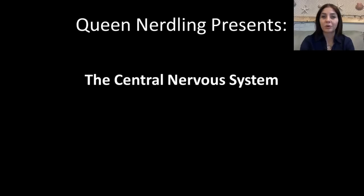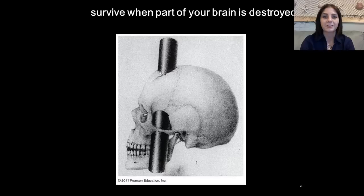Greetings nerdlings! In this video lecture, we're going to be discussing the central nervous system. This lovely young man's name was Phineas Gage, and he actually survived this. He basically had a railroad stake pushed through his head, and somehow he managed to survive. They actually removed it, and he lived for a while afterwards.